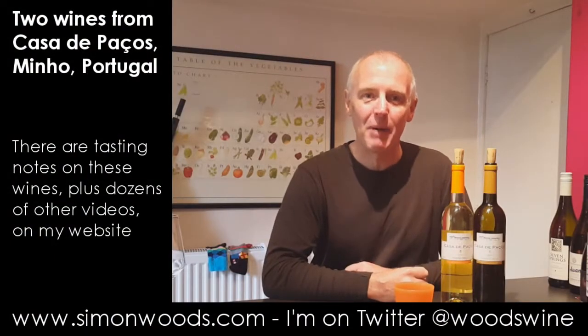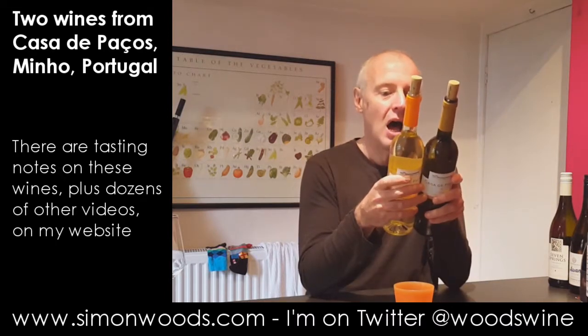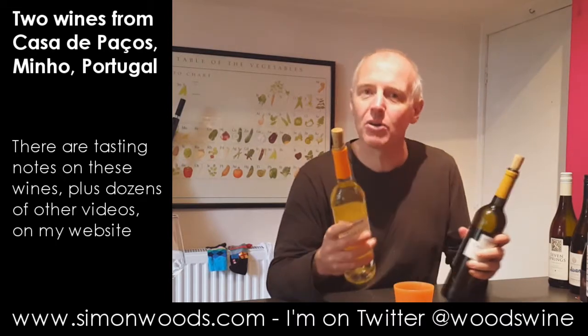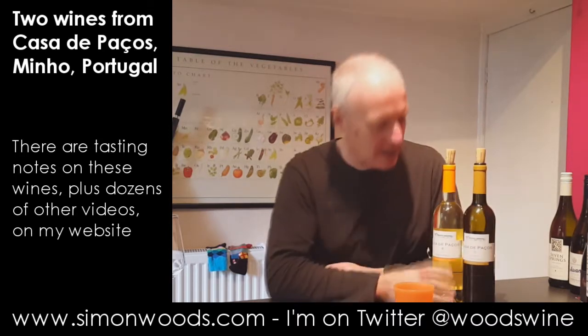Hi there, Simon from SimonWoods.com. I have another pair of wines from Casa de Pacos — or is it Quinta de Pacos? I look on the cork and it says Quinta de Pacos, and I look on the front label of both of these two and it says Casa de Pacos.